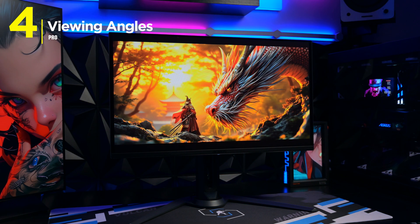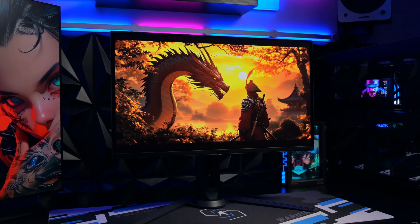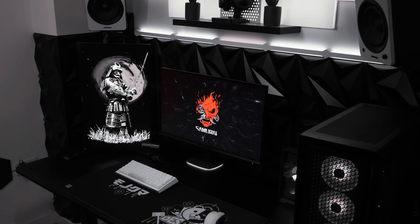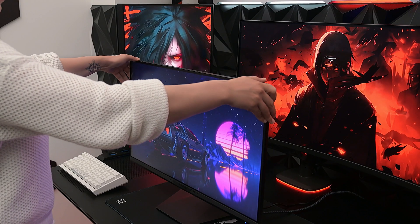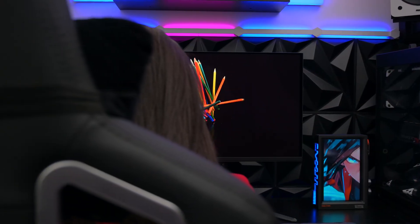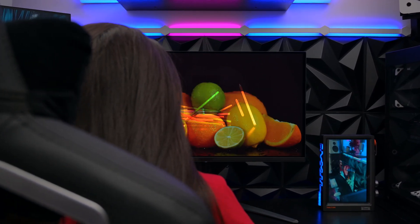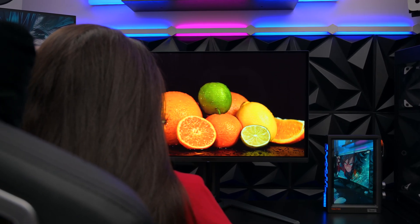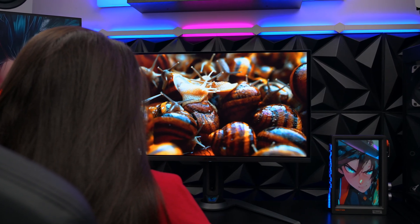Reason number four is viewing angles. If you're a multitasker or someone who likes to lean back in your chair, OLED is a dream. IPS panels have a glow when viewed from an angle, and VA panels have colour shift where everything looks weirdly yellow or blue if you aren't perfectly centred — although they're a lot better than dreaded TN panels. OLEDs on the other hand stay perfectly consistent. Whether you're sitting dead centred or off to the side, the colours and contrast stay identical. This is why OLED is becoming the gold standard for editors and creators who need absolute accuracy across the entire panel, even at the very edges.